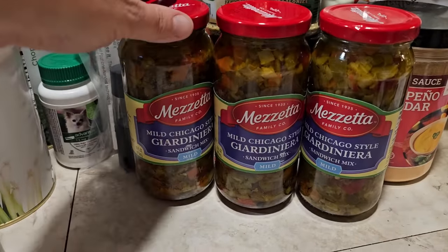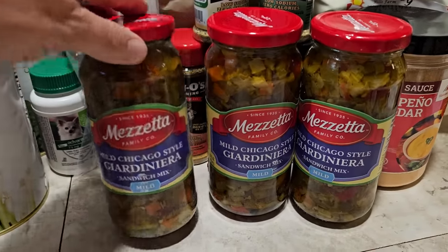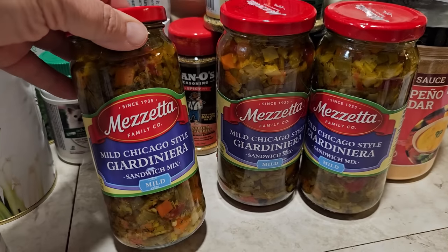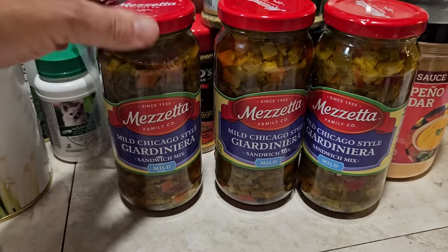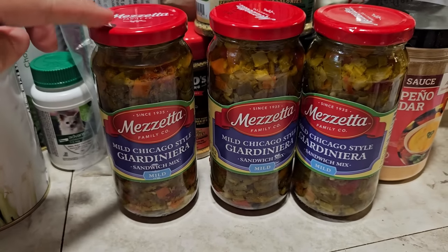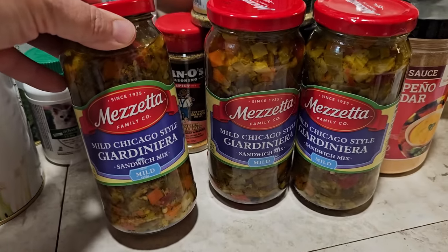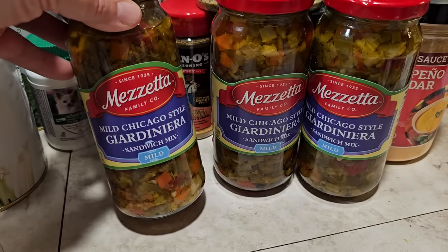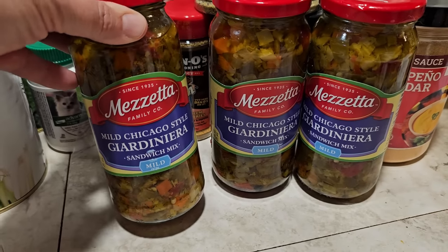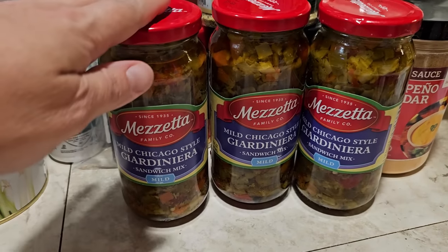Next, this is the one thing that's not from Amazon — these are actually from Target. This is a mild Chicago style giardiniera, which I use pretty much only in my Italian beef, which I did make a video on. I canned my Italian beef, but I can't find this style of giardiniera anywhere around me, so I have to order it. I've gotten it from Amazon before, and this time it was from Target.